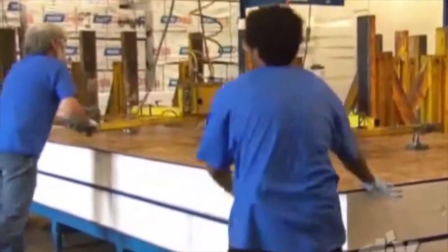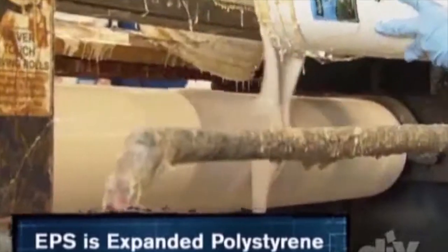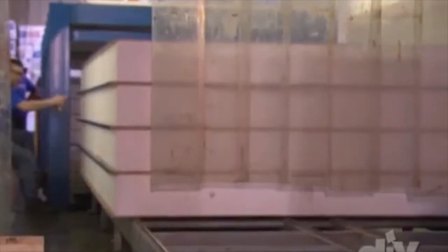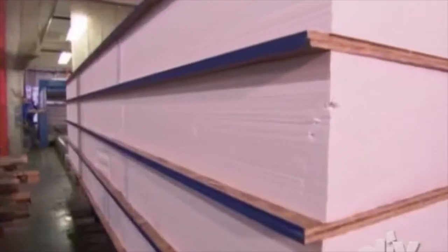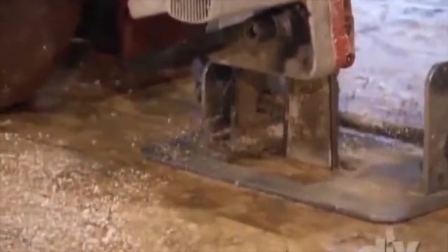That's the OSB, the EPS, and the structural laminate. They use a strong adhesive to attach the OSB to the foam, then it all goes into the press for curing. Once the panel is complete, it's marked according to the architectural plan and cut to a custom size.